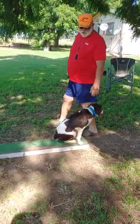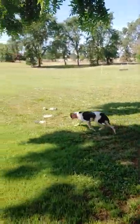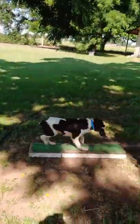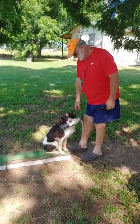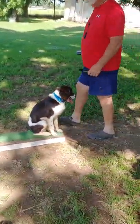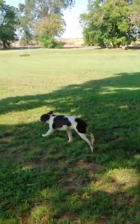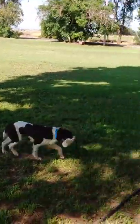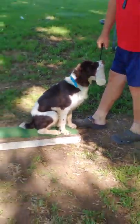Now I'll throw the dummies behind me to let him know he's supposed to go to the one in front. Fetch. Atta boy. Come. Hop. Notice how my feet are close to the place board so he doesn't run over it. Give. Come. Hop. Fetch. Good boy. Hop. Give. Good.